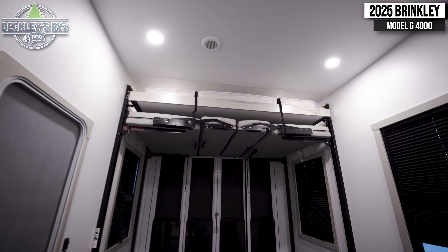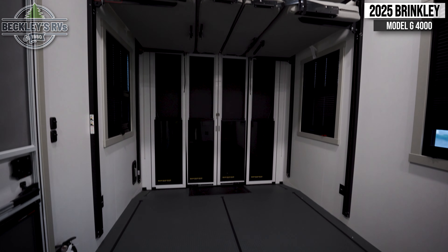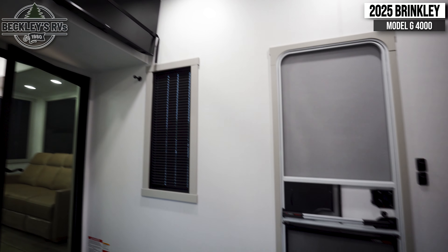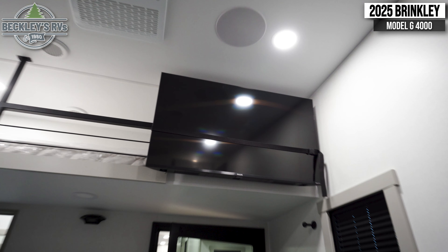Moving into the back of the coach, you'll find the garage which can also be used as an additional bedroom with bunk beds on a lift and a loft bed above the room's entrance. In here is another flat screen TV in front of the loft bed.